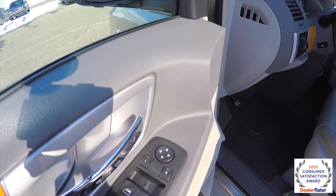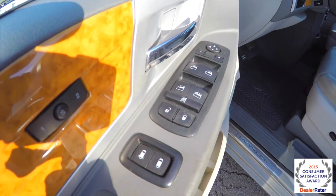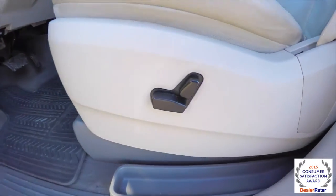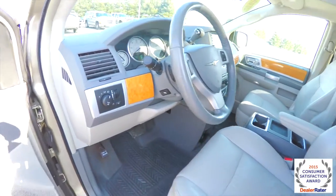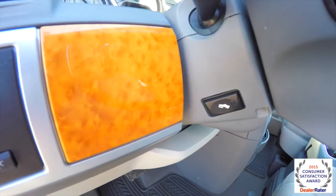Inside we have power heated mirrors with auto-dim driver side, power windows, and power door locks. Also have power vent windows, two driver memory positions, and eight-way power driver and passenger seats. The vehicle also has automatic headlamps, fog lamps, and power adjustable pedals.